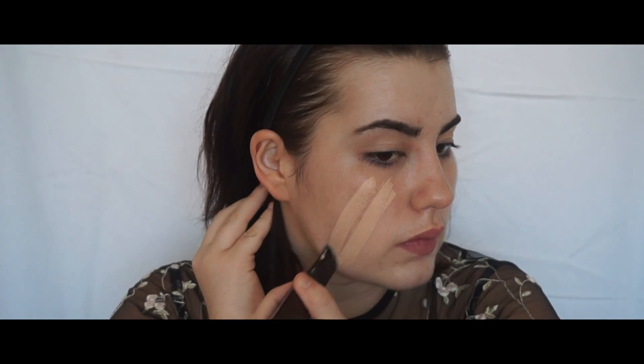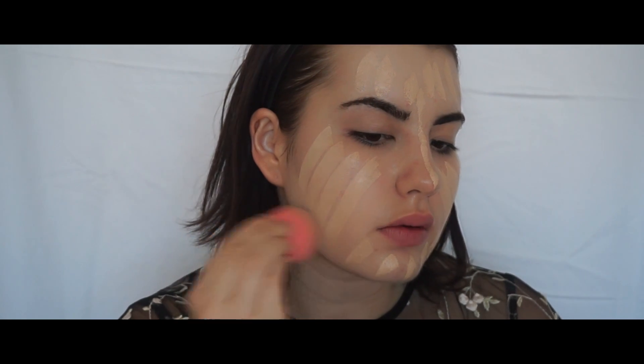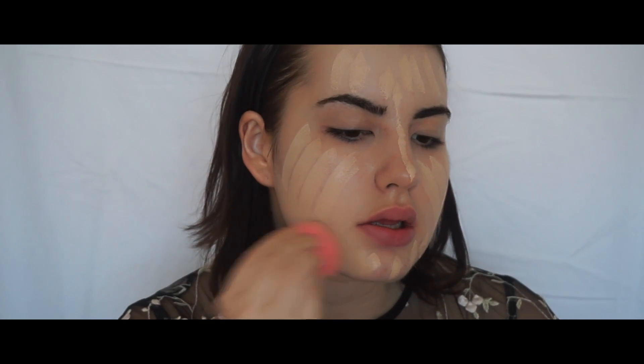For foundation today, I'm going to go in with the Hourglass Varnish Stick Foundation in Porcelain. I love this stick foundation because it's three times more pigmented than any other stick foundation out on the market at the moment, so I don't need to use as much. I'm just going to go in with the Beauty Blender — I just love the finish it gives.